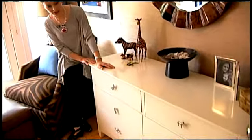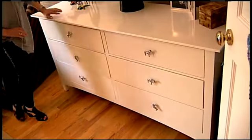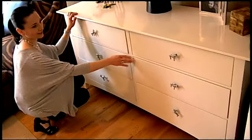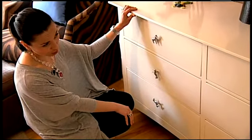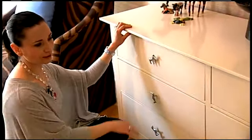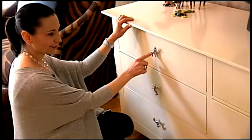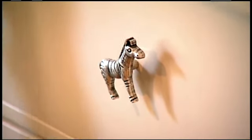This dresser actually is Evelyn's old dresser. We had it painted — it used to be brown and stained, and we had it painted in our shop. We used this beautiful off-white lacquer finish to give it a nice sheen. And take a look at these little guys — we found these beautiful handles, beautiful pulls, and they're zebras. Evelyn's favorite.